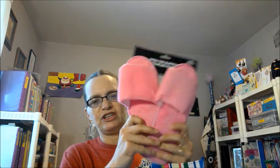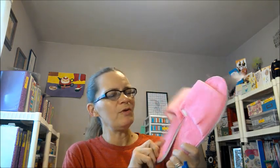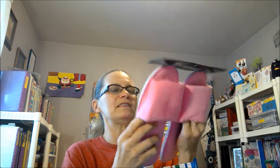Now, these aren't new and they're really cheapy slippers, but I just felt like getting them. They're so nice and soft and cushiony, and I bet these would wash in the washer just fine. I felt like getting a pair of these slippers, so I got a pair.